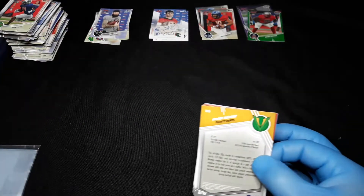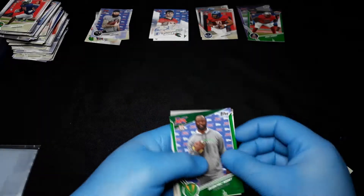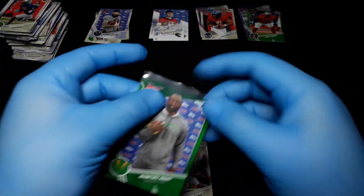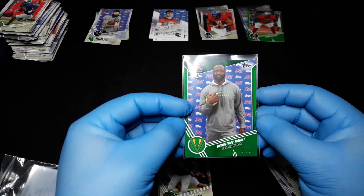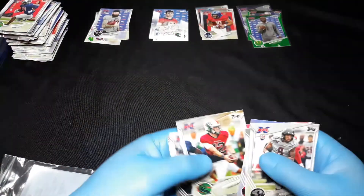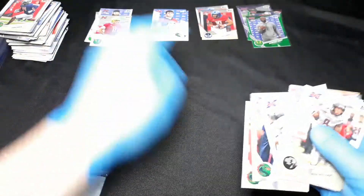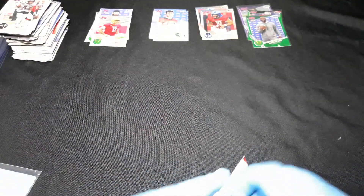Definitely a fun player to watch, especially if you're a KU football fan — it's the little things that get you excited, trust me. Here we have another green parallel at $34.99. Deantres Mount, Brandon Silvers number 12, Nick Temple, Aaron Murray. I think we still have one more auto.